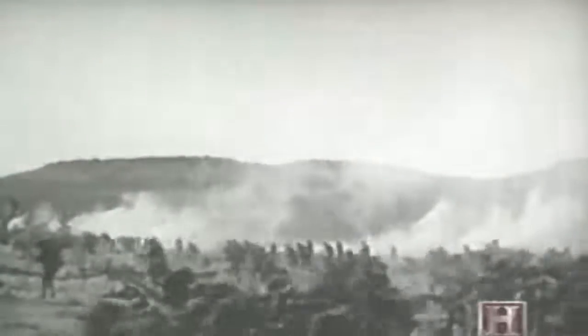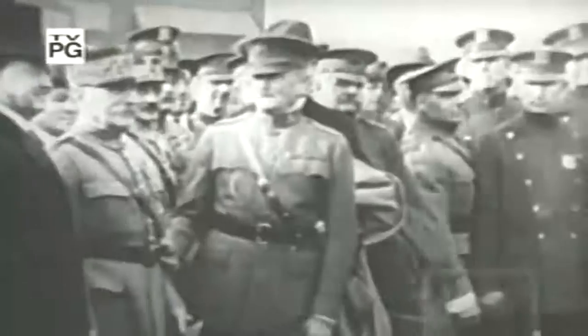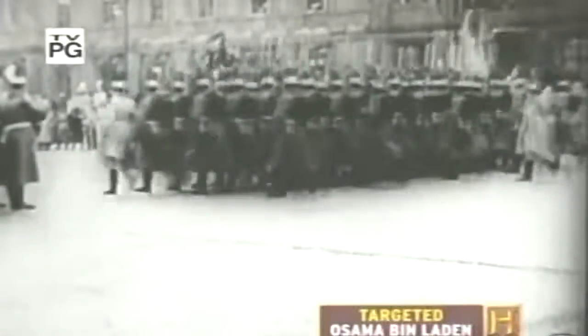It would take the outbreak of a savage world war and the introduction of deadly new technologies before military leadership began to accept the idea of camouflage. At the outbreak of World War I in 1914, most military leaders on both sides still held to the traditional view that camouflage on a large scale was unnecessary.